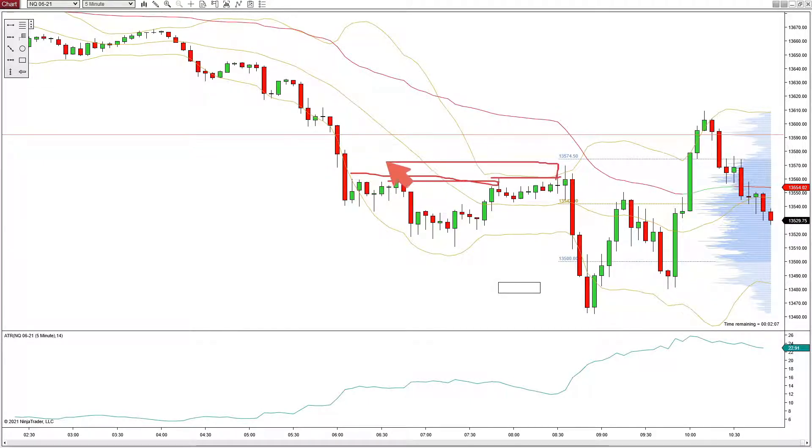There was also a big LVN here on the overnight volume profile and price tried to move up into that. We poked through and it looked like possibly it was going to keep moving up, maybe test VWAP. It could have just been a bull trap. However, we just started selling off from there.